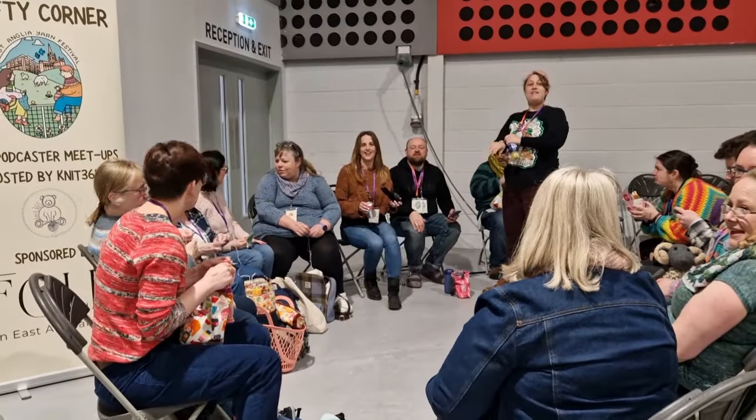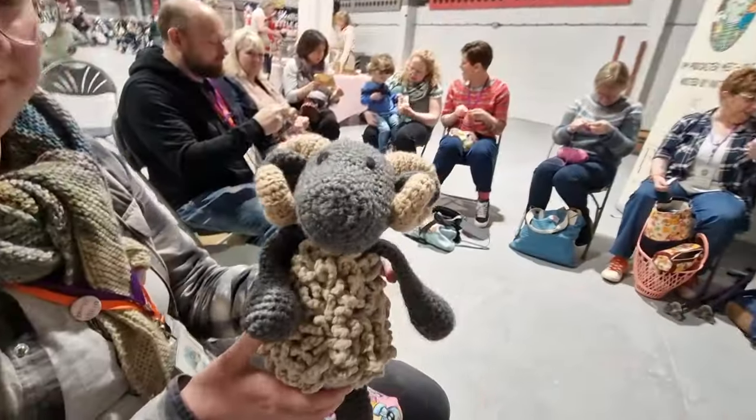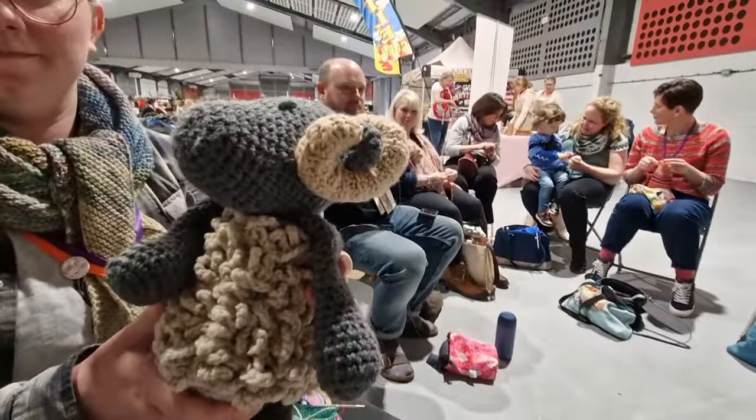I went to meet some of the other podcasters — they were so welcoming and lovely, I had a great time. I managed to chat to one of them as well. This is their mascot. So here we are chatting to Becky from Becky Knits, also known as Becky Mundi Artist.